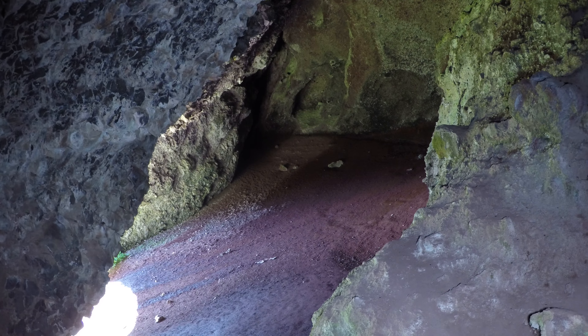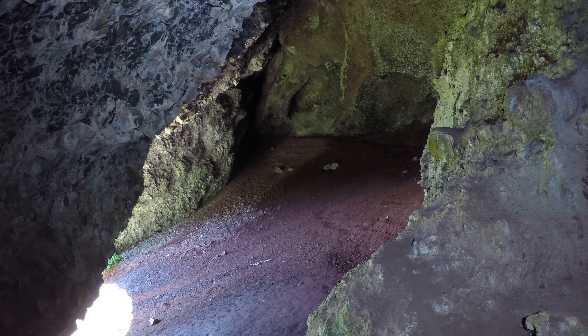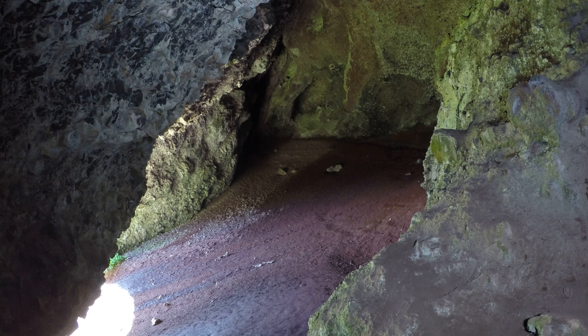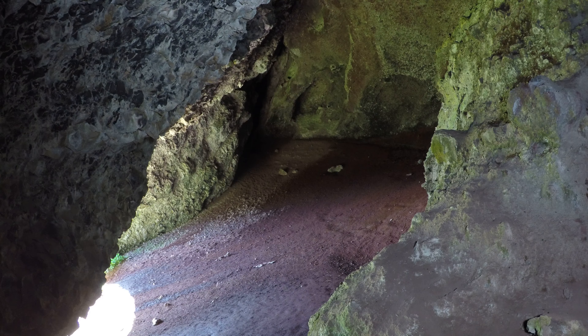I'm inside Boca Cave, Oregon. I'm right near the entrance, which is kind of redundant — the whole cave is right by the entrance. It's not very long at all. It's basically a sphere, like a hundred feet in diameter.